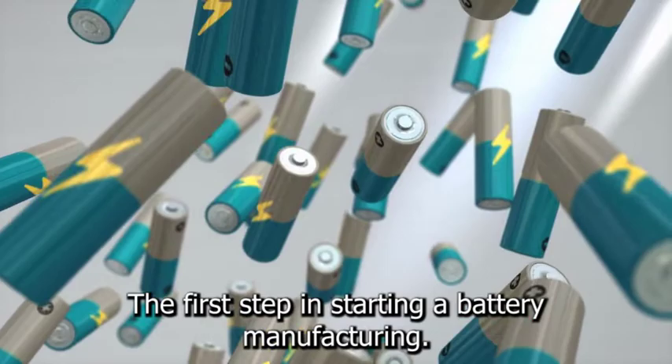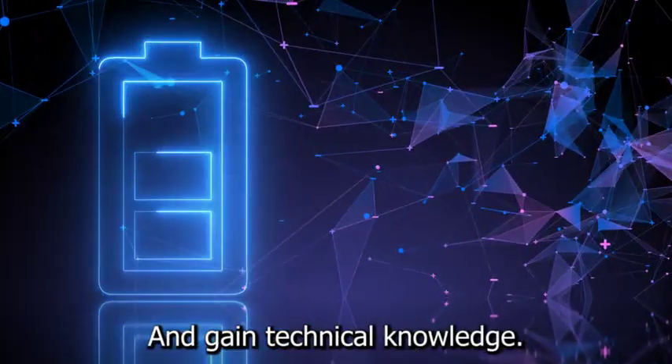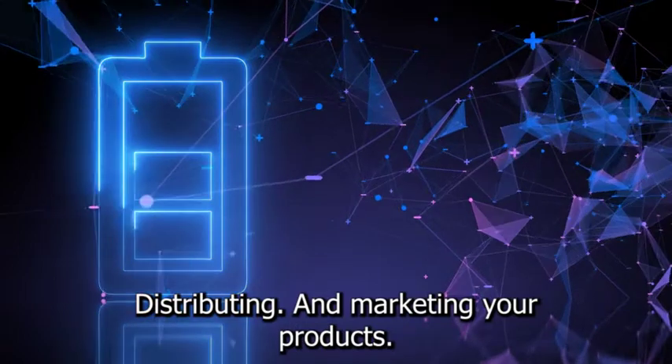The first step in starting a battery manufacturing business is to research industry practices and gain technical knowledge. Next, choose a business model and develop a strategy for producing, distributing, and marketing your products.